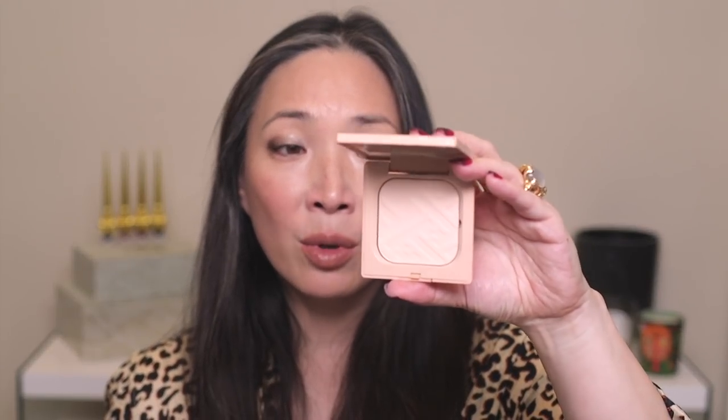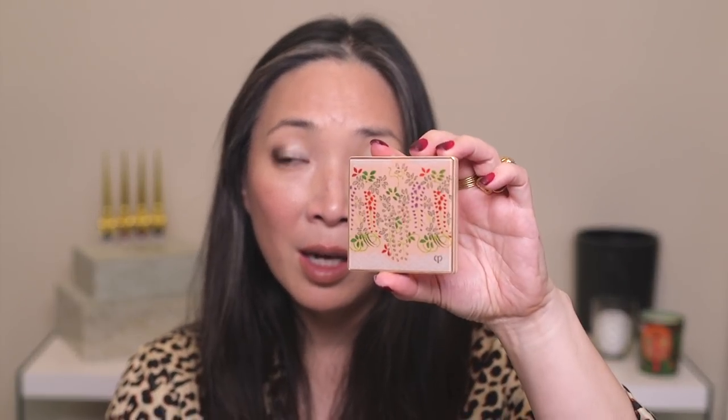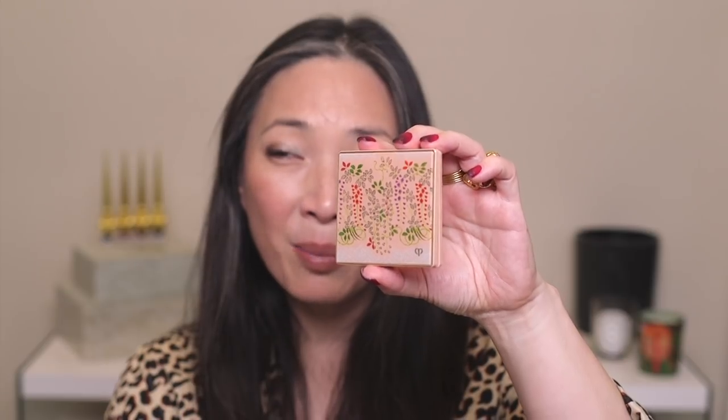There is a little bit of a peachy tinge to it, but I don't see it that much on my skin. As long as I don't put too much on, I don't feel like it changes the color of my foundation — but I wanted to mention that in case you were interested. That's the limited edition refining pressed powder from Clé de Peau, holiday 2019. The packaging is beautiful.